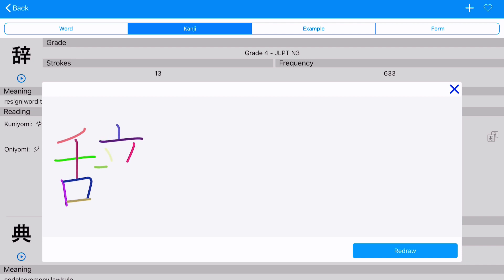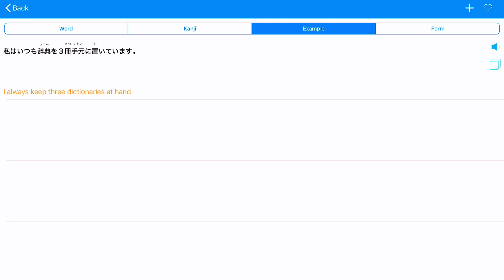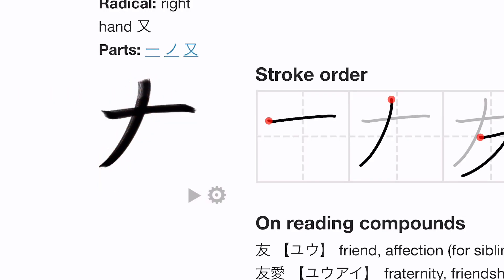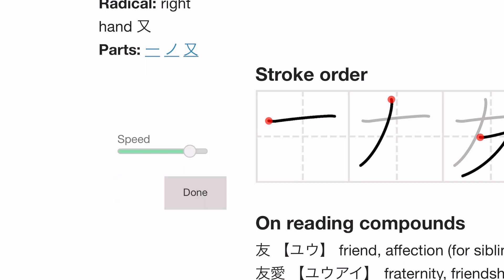Sometimes with the more complicated kanji, I find that the video is a little bit too fast and overwhelming. On the website, you can also change the speed of the video showing how the kanji is written. So the website is definitely more user-friendly.